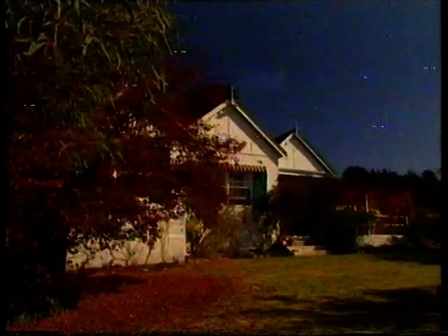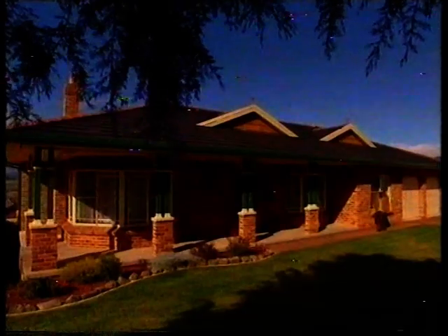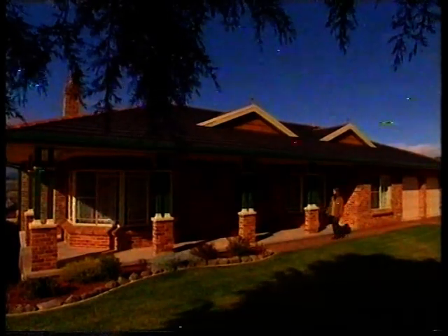If you're heading to Bathurst, you'll find there's plenty of bed and breakfast accommodation and good hotels and motels. But on race weekend, everything is heavily booked. If you have been caught out, there's still a great alternative you can try — it's called home lending.